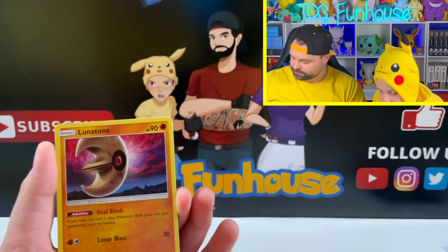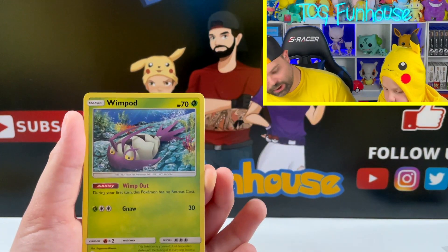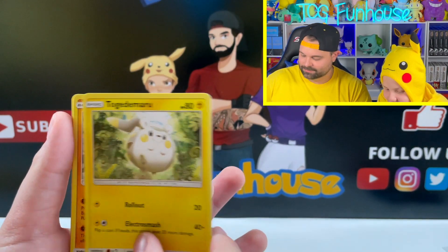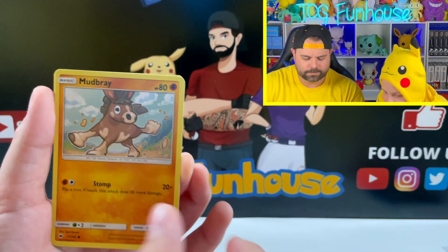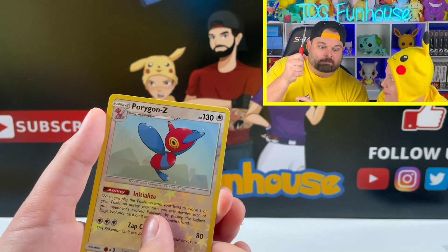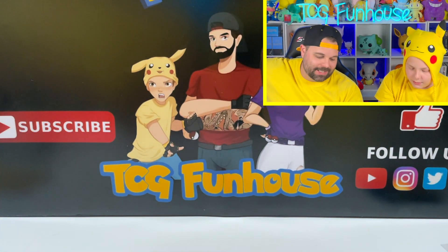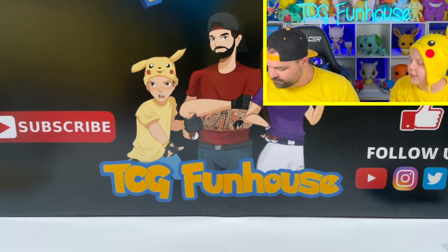Rebel Clash — he's trolling me, bro! Trash corner. Opening it: Lunatone, Cinderace, Liepard, Togedemaru, Mudsbray, Porygon — and a really cool Raichu hollow.